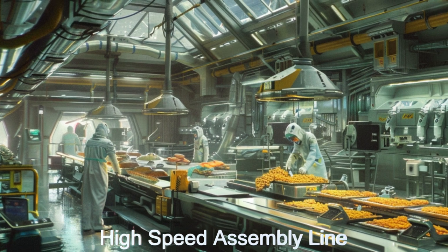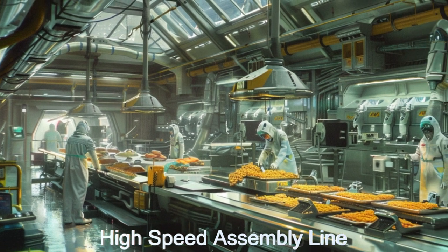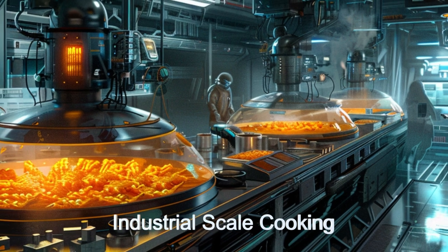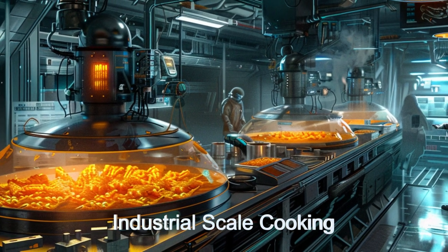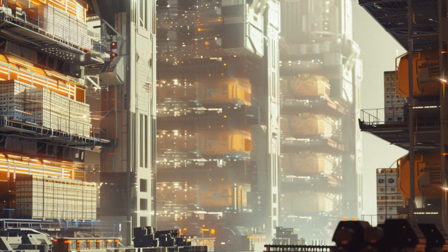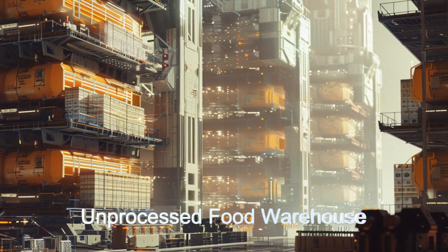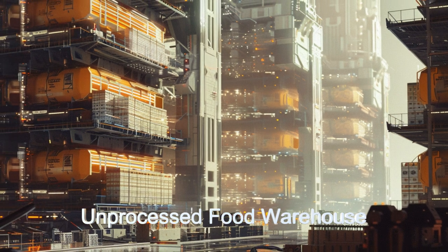Equipped with artificial gravity, it maintains smooth functioning of its high-speed assembly lines and industrial-scale cooking equipment. Energy shielding ensures protection from cosmic threats, while extensive high-capacity storage keeps both unprocessed and processed food secure.